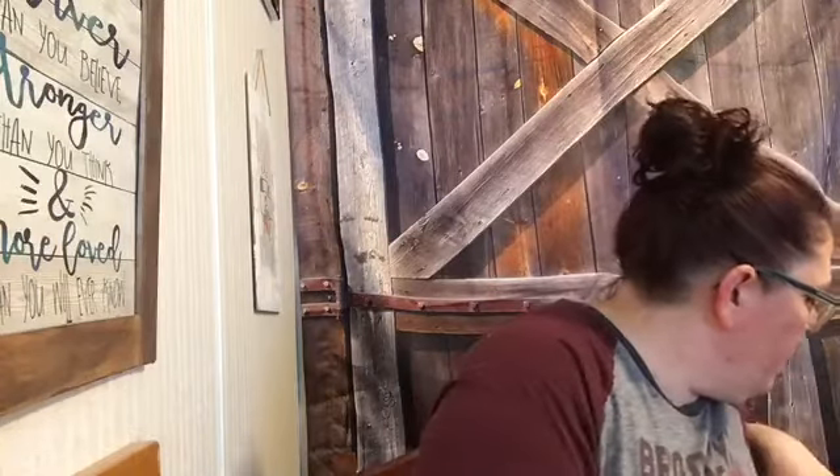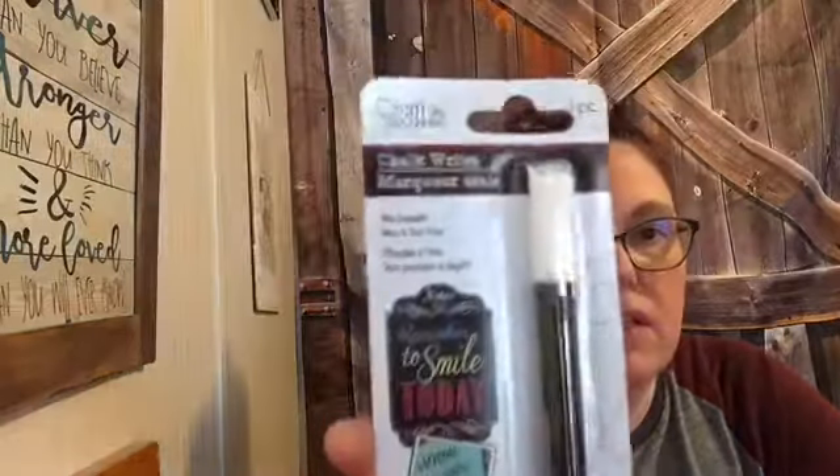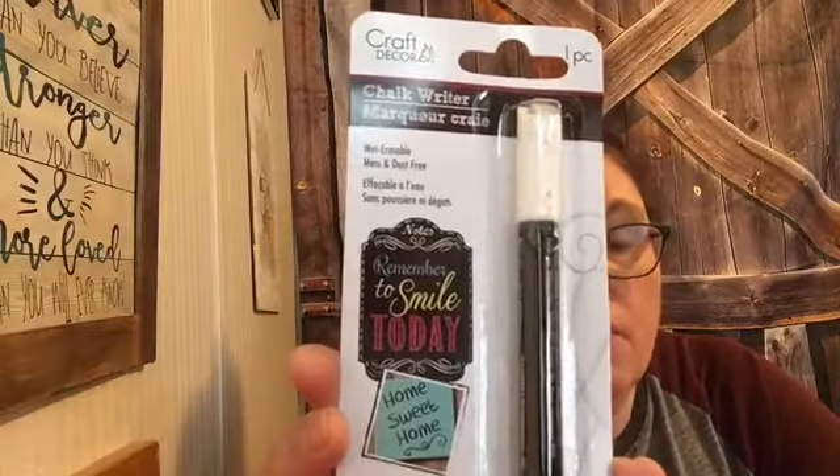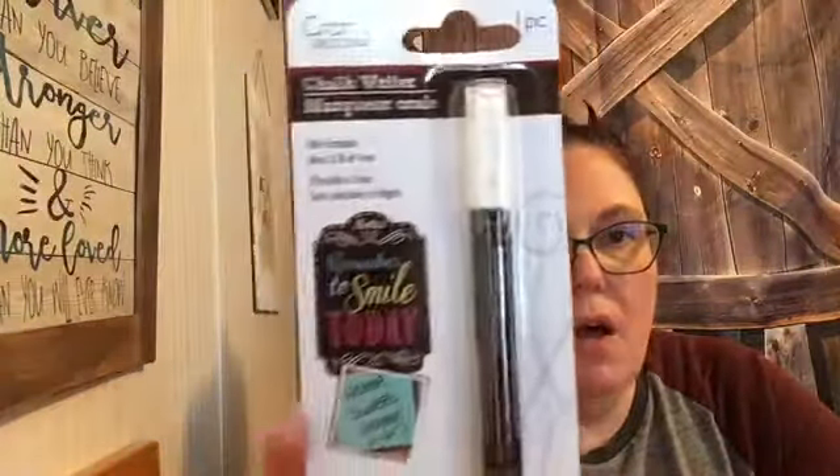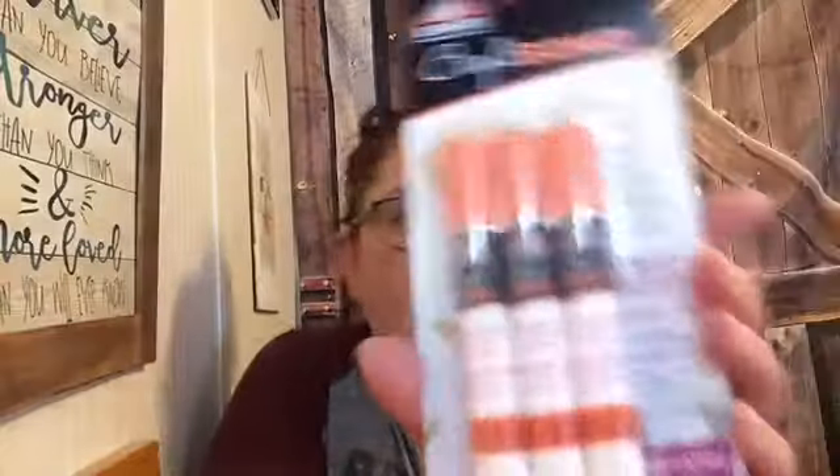In the Crafter's Square section, I found chalk writers. They work really well on any chalkboard surface, but also on dry erase boards, windows, glass, mirrors, ceramic, and metal. I got one to try it out and I'll let you know how it works. I also found some glue pens.